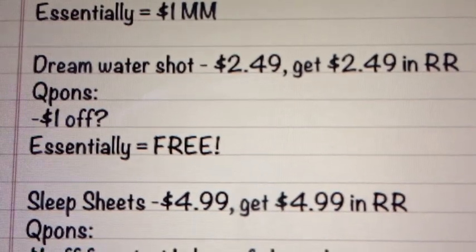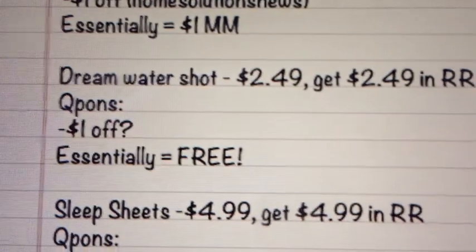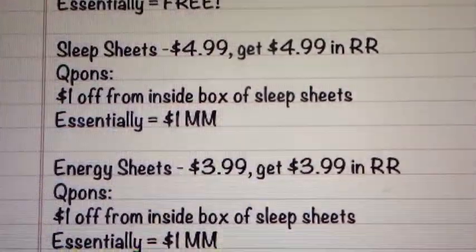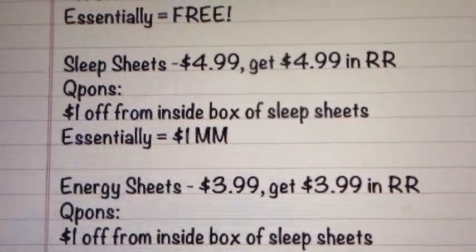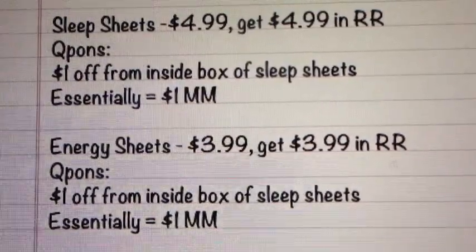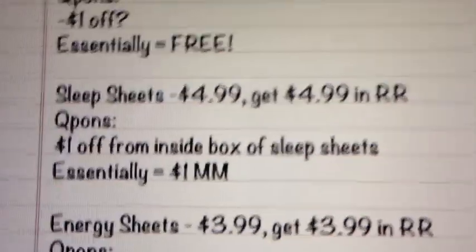The next is on the Dream Water Shot — $2.49, get $2.49 back. There might be a $1.00 off coupon floating around, but I'm not positive and I haven't found one yet, so definitely check that. The last two deals are on the Sleep Sheets and Energy Sheets products. The Sleep Sheets are going to be $4.99, get $4.99 back. There is a $1.00 off coupon that came inside of the box — if you guys did this deal several months ago at Walgreens, that coupon doesn't expire until the very end of the year, which will make it a $1.00 moneymaker. You can use that same $1.00 off coupon on the Energy Sheets since it says $1.00 off any Sheets brand products. That one's $3.99, get back $3.99. If you use that $1.00 off coupon, it'll be a little bit of a moneymaker. You'd want to buy the Sleep Sheets first and use the coupon inside on the Energy Sheets.